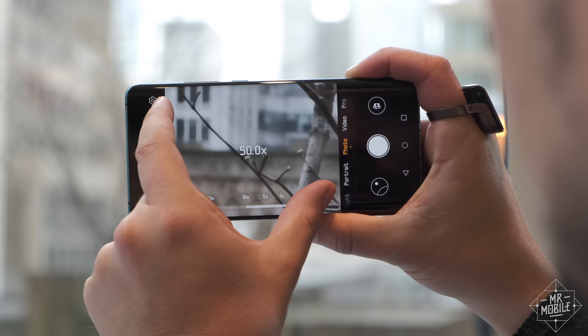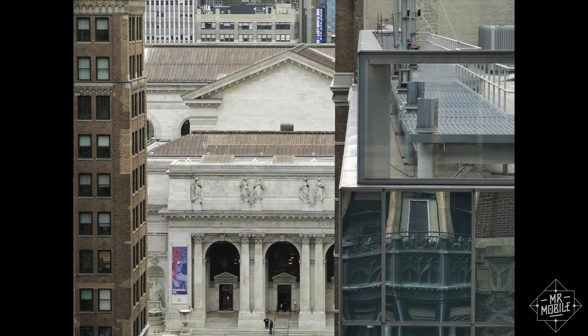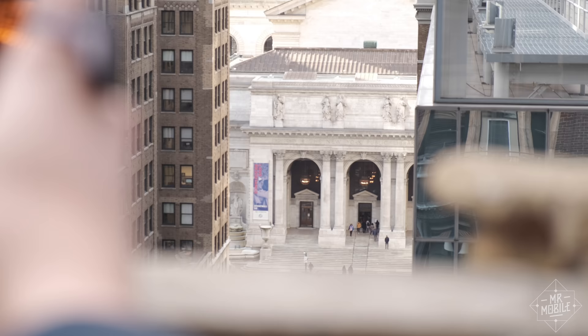As you can see, optical stabilization won't help you much at the 50x level and the quality nose-dives. But just being able to get this much magnification — to see the words 'New York' on the New York Public Library down the street from where we got our briefing, when to the naked eye you can barely make out there are any words there at all — it's incredible.